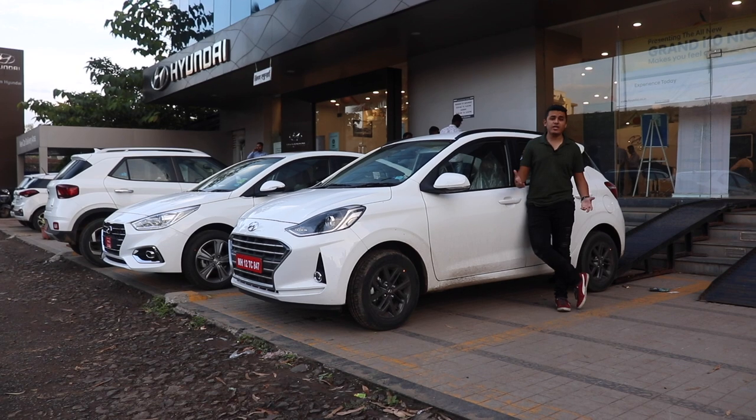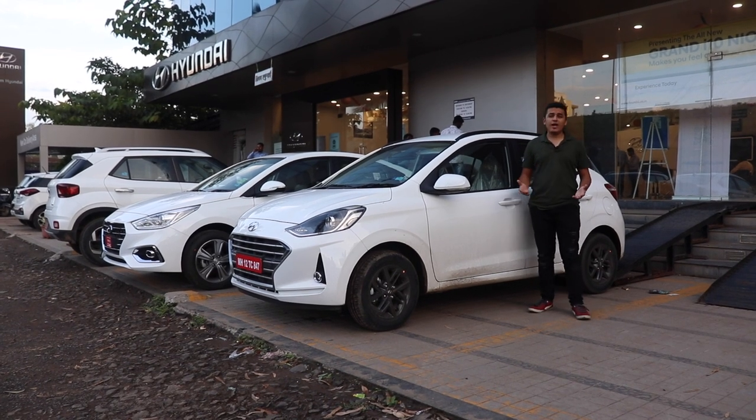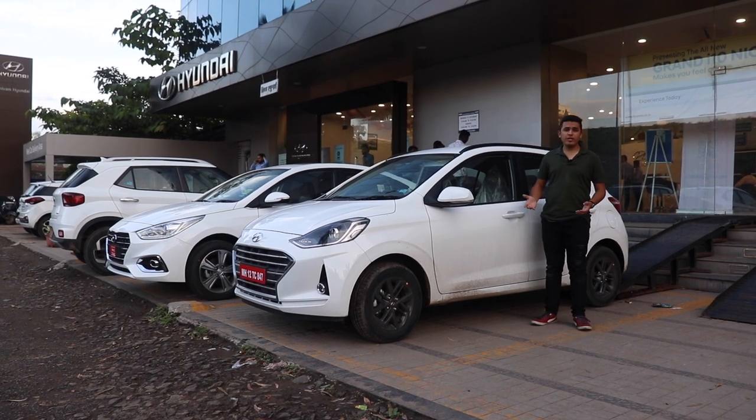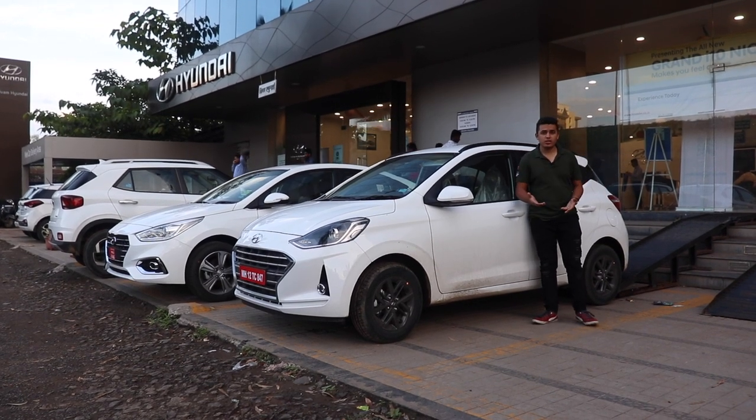Safety features like ABS, EBD, dual airbags, and rear parking sensors are now standard across the range. The top-spec variant might also come with up to 6 airbags.